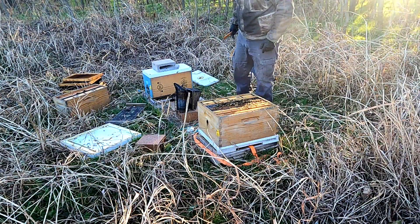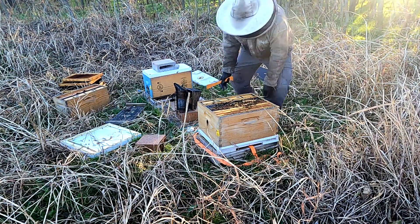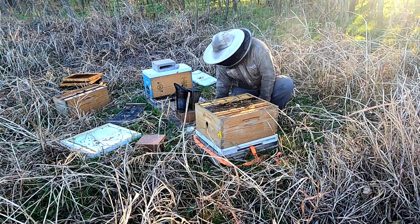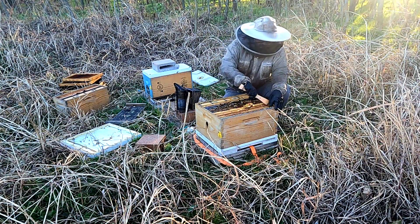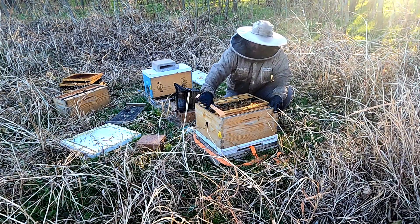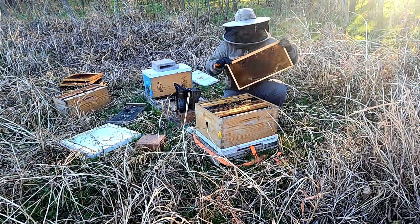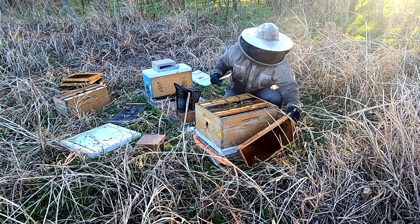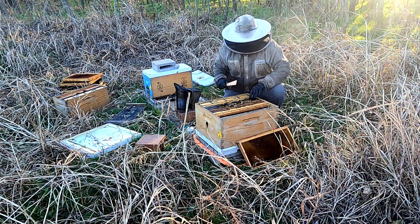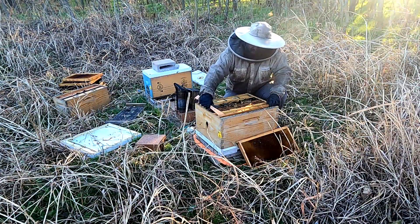This hive right here we just took out of a 10-frame — it was only about five frames a piece, so we transferred her over into a nuc to have her do better during the winter time. Keeping them tight, that's the goal. Let's check these — it looks like they're one, two, three, four, five, six — six frames of bees.